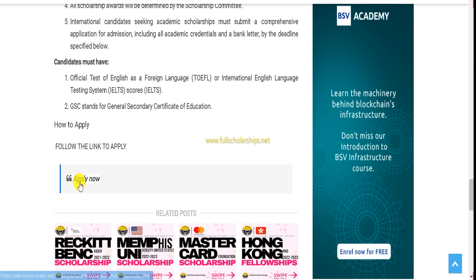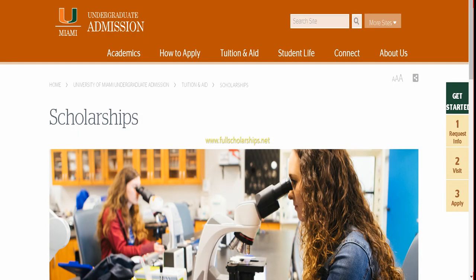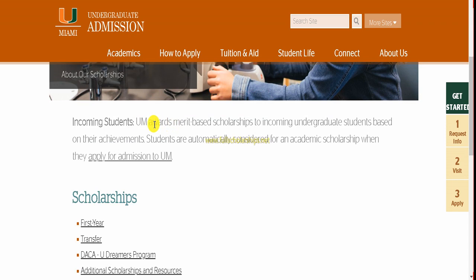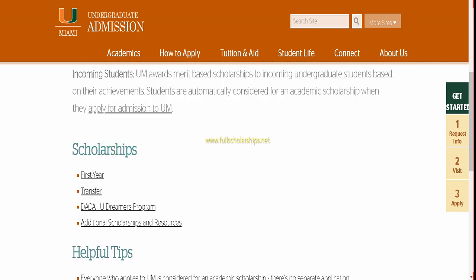To start applying, scroll down and click on the 'Apply Now' button at the bottom. Once you click it, the official University of Miami website is shown on screen. The Miami Stamps Scholarship is given to all first-year students. Whoever applies and accepts the offer letter from the University of Miami for the first year will be given the scholarship automatically — you do not need to fill a separate application form.